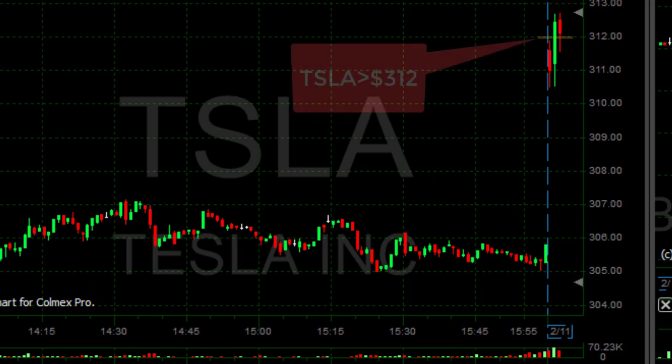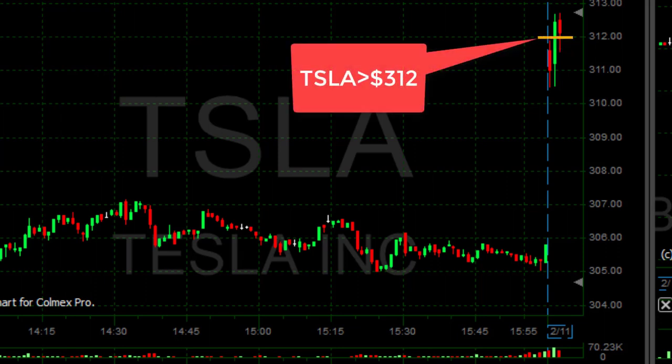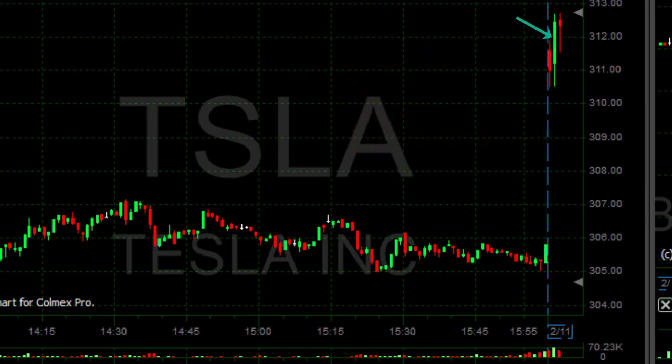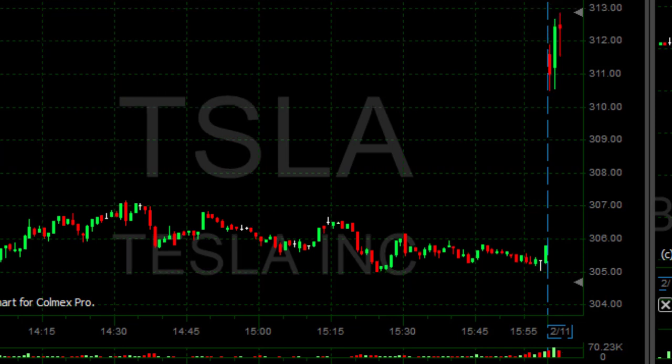Hi traders, just went long Tesla over 312. As you can see, the stock started with a big gap up today, then bounced down a little bit and moved again over the highs at 312. It's quite the same pattern as the trade you usually see me taking for the short side.